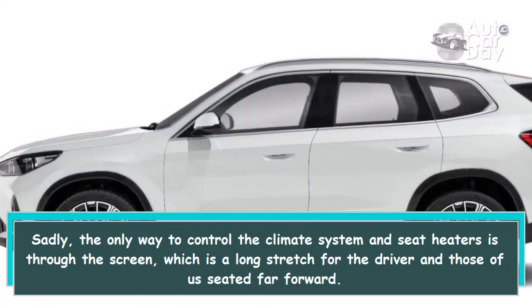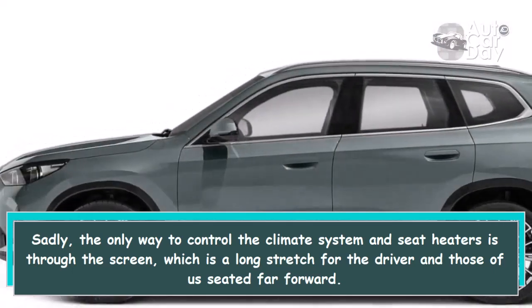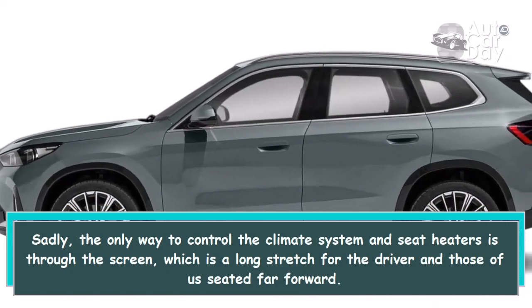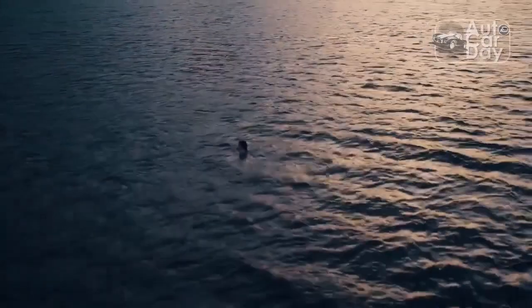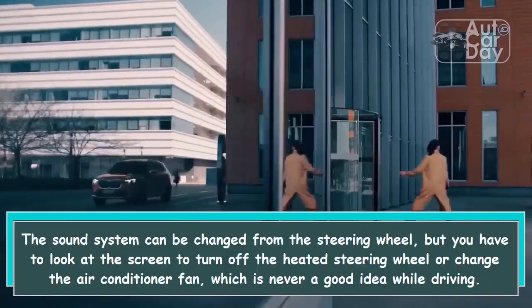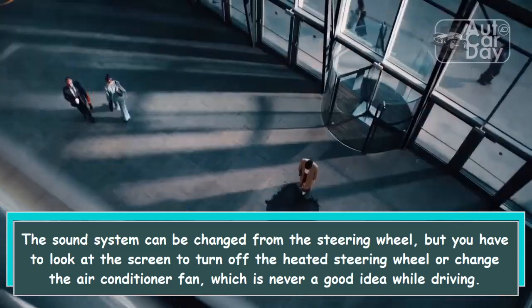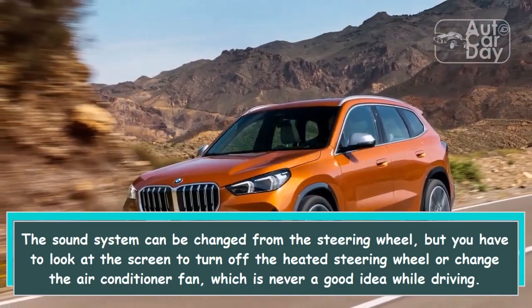Sadly, the only way to control the climate system and seat heaters is through the screen, which is a long stretch for the driver and those seated far forward. The sound system can be changed from the steering wheel, but you have to look at the screen to turn off the heated steering wheel or change the air conditioner fan, which is never a good idea while driving.